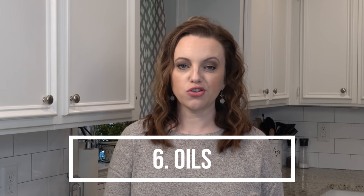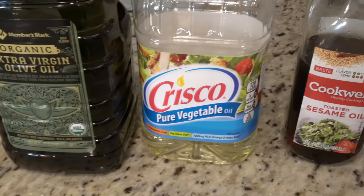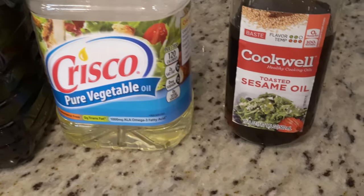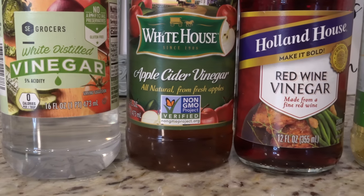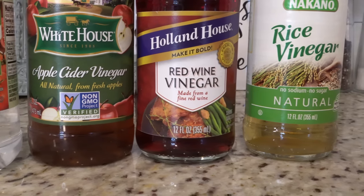Number six are going to be your oils. I always keep extra virgin olive oil, vegetable oil, and sesame oil on hand. If you like to do a lot of Asian-inspired dishes, sesame oil is a really nice one to keep on hand. Going along with that would be your vinegars — number seven. I always keep four different types: white vinegar, red wine vinegar, apple cider vinegar, and rice vinegar.